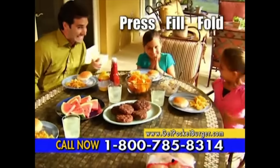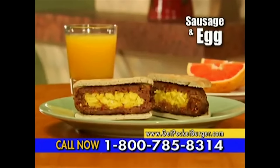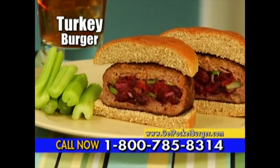Just press, fill, and fold. It's that easy. But don't stop there. Serve the best sausage and egg, chicken and broccoli, or healthy turkey burgers that won't add to your waistline.